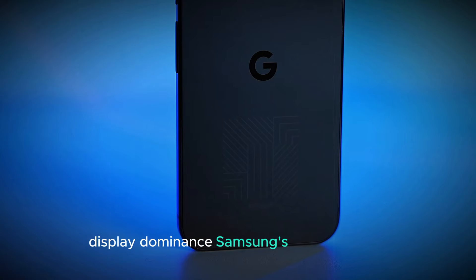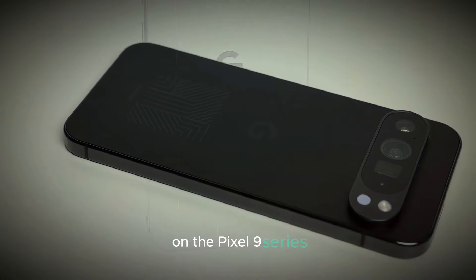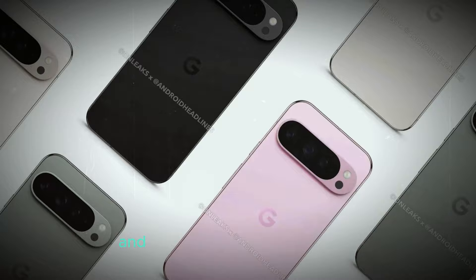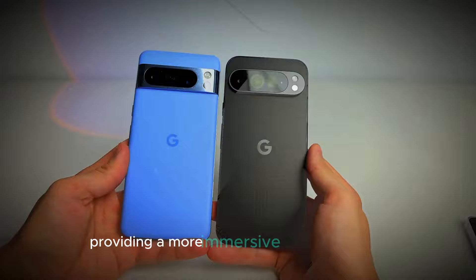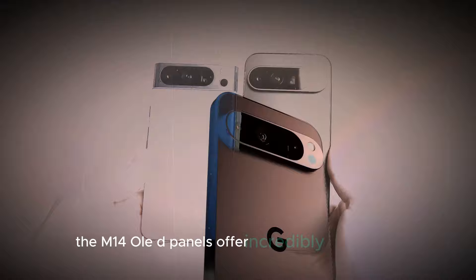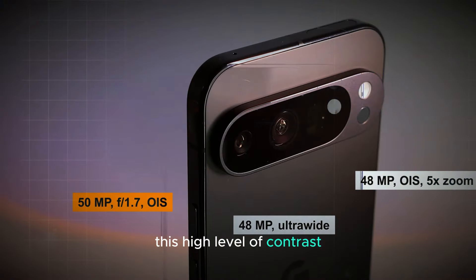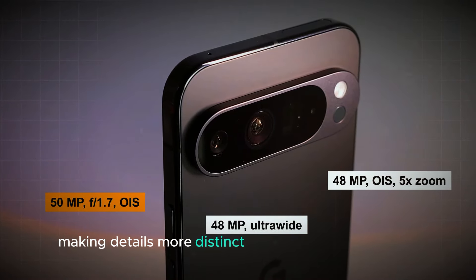Display dominance. Samsung's new M14 OLED panels are set to transform the visual experience on the Pixel 9 series. These panels are designed to deliver exceptionally vivid colors, making images and videos appear remarkably vibrant and lifelike. The colors are so intense that they seem to leap off the screen, providing a more immersive viewing experience. Additionally, the M14 OLED panels offer incredibly deep blacks, creating a contrast so profound it feels like looking into the depths of space. This high level of contrast enhances the clarity and depth of the screen, making details more distinct and colors more striking.